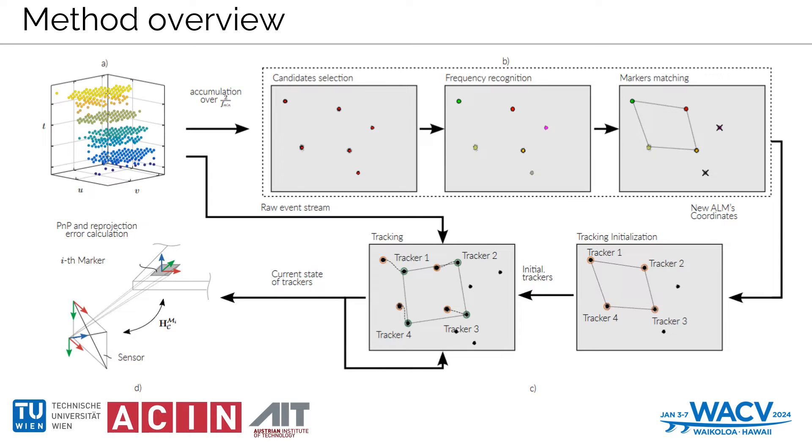The key aspects of our system are grounded in the use of active LED markers paired with event-based cameras for enhanced pose estimation. ALMs project periodic signals onto the camera sensor, optimized by tuning sensor biases for high signal-to-noise ratios, generating a single event per pixel with each LED blink. Our ALM structure with high-frequency blinking LEDs, identifiable by their unique blinking patterns, enables individual recognition. We employ the IPP-PNP algorithm for pose reconstruction based on the known arrangement of LEDs and camera intrinsics.